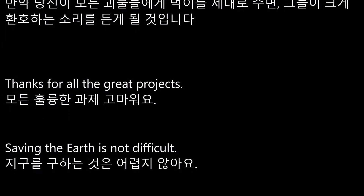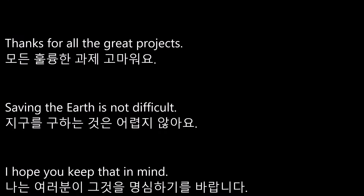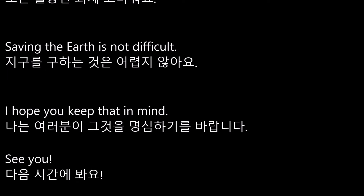Thanks for all the great projects. Saving the Earth is not difficult. I hope you keep that in mind. See you!